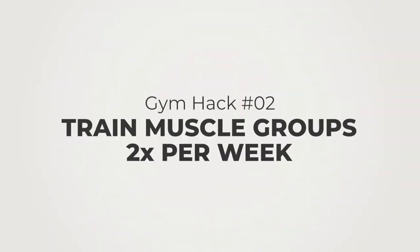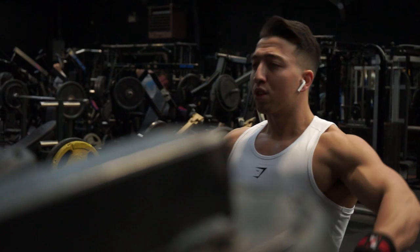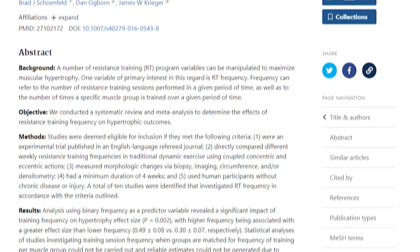Tip number two is to train your muscle groups two times a week. A big mistake I made was going into the gym and doing bro splits — Monday chest, Tuesday arms, Wednesday shoulders, Thursday abs and cardio, Friday legs. I was always training one muscle group a week. There's strong research showing that if you train muscle groups two times a week you're going to get far better gains than training them once a week.